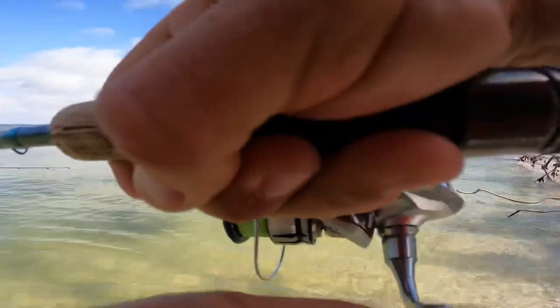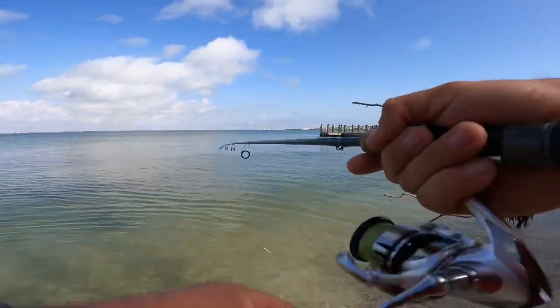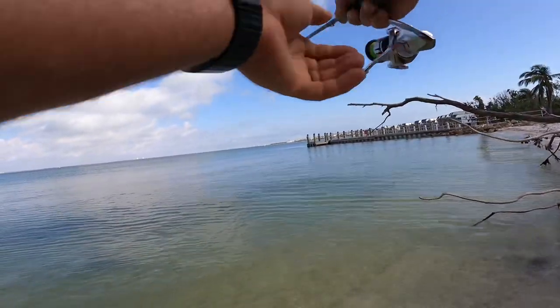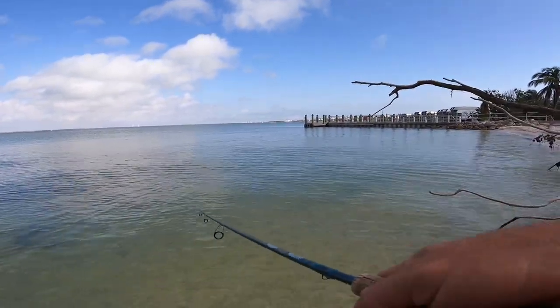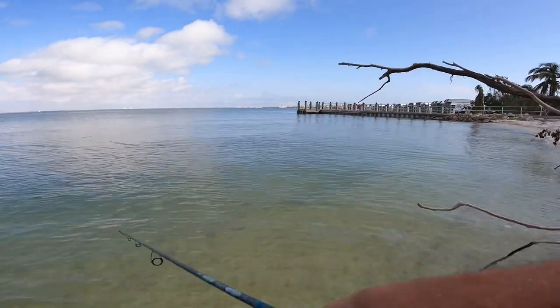There's a good one — oh, he spit the hook! That was a much bigger fish. I didn't hook him good enough; I didn't set the hook well enough.